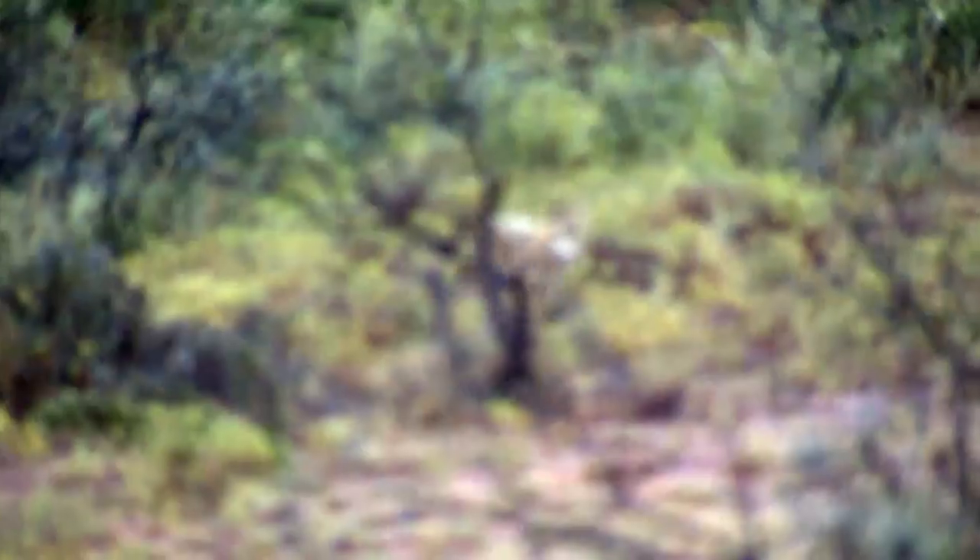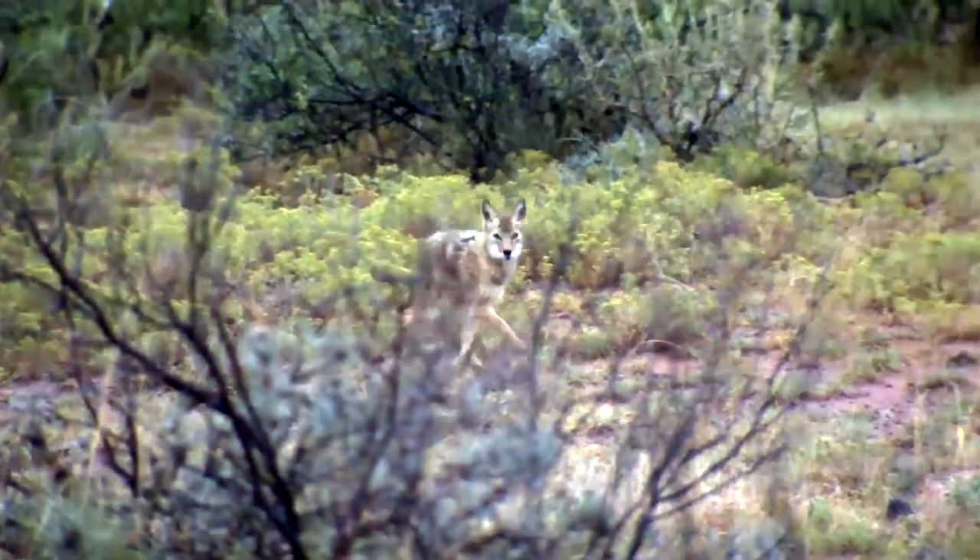We really do have a good population of each subspecies. Our coyote population today is to the point where the fox population is starting to go down — the red fox in particular — and you're seeing more and more coyotes. It is definitely getting to the point where you are going to be more successful and call more coyotes in Pennsylvania than you ever have.